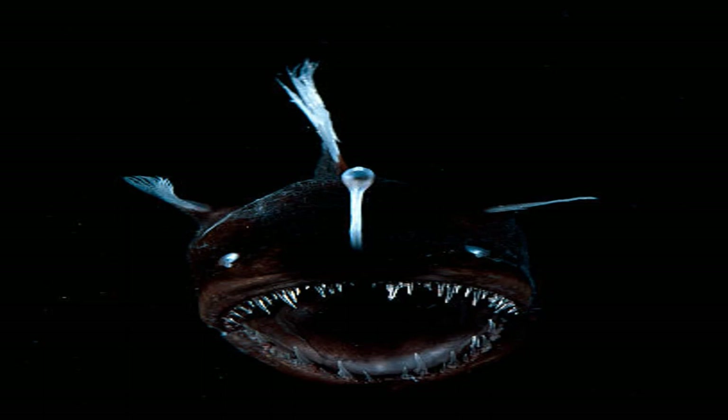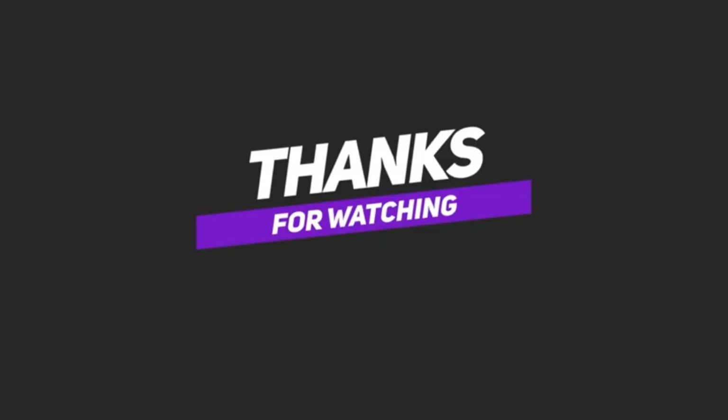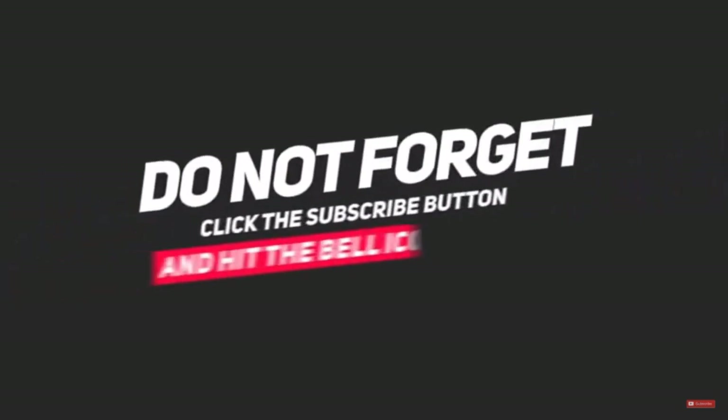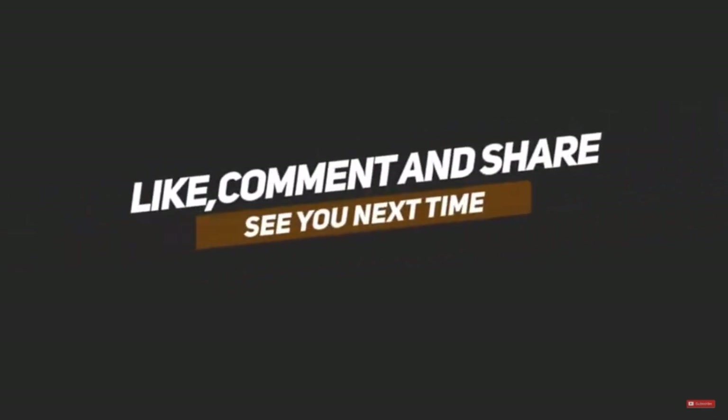Alright guys, this video ends here. Like the video if you enjoyed it, and comment below with your thoughts. Also, don't forget to subscribe to our channel and click on the bell icon so we can bring new videos to you. We'll meet you in another video. We are SS Amazing World.